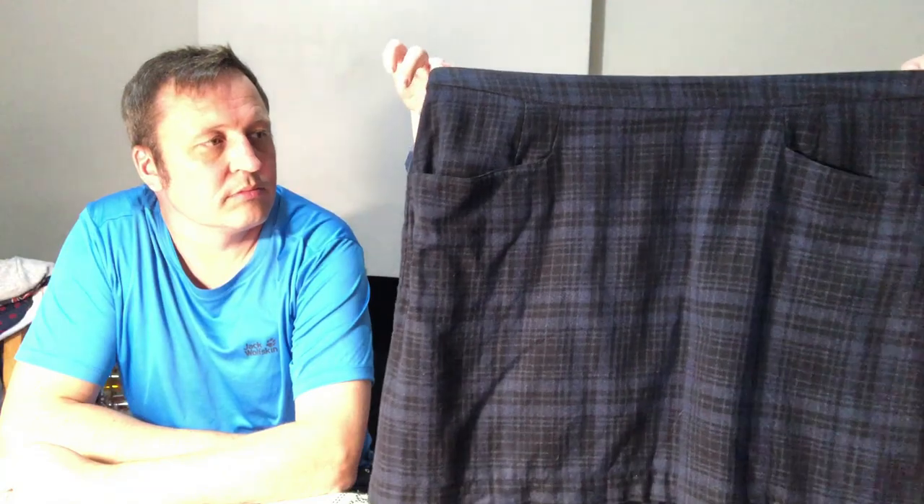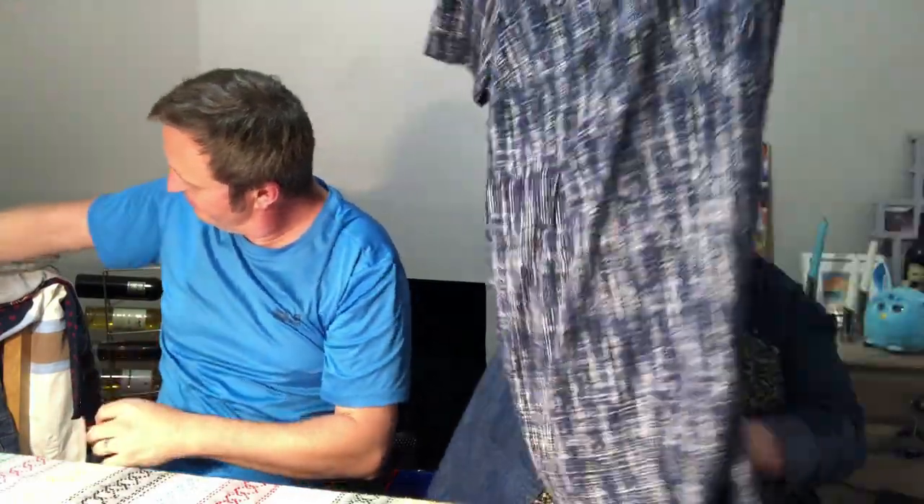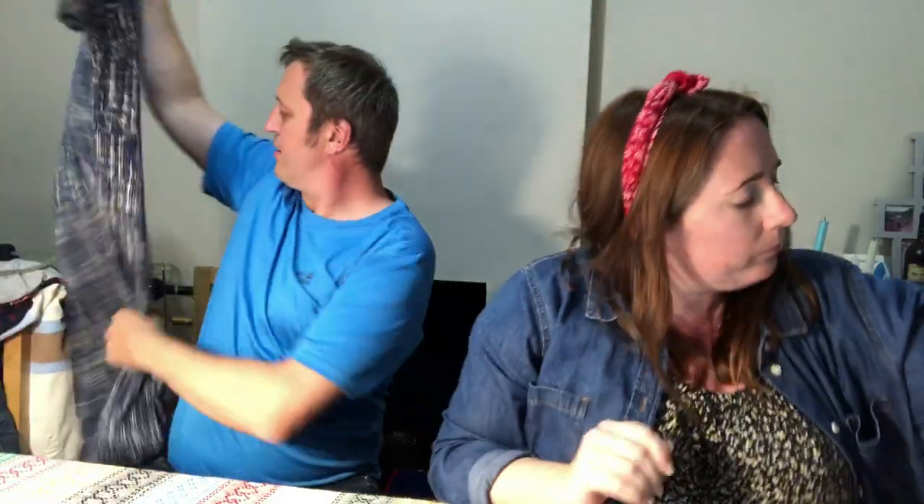And a Fat Face skirt — size 16, reduced to £2. Great with tights and boots and a nice jumper — and it's got pockets! Everyone loves a pocket. This was reduced to £3 — a nice white soft dress, again great with a jacket, boots and tights. Size 18.